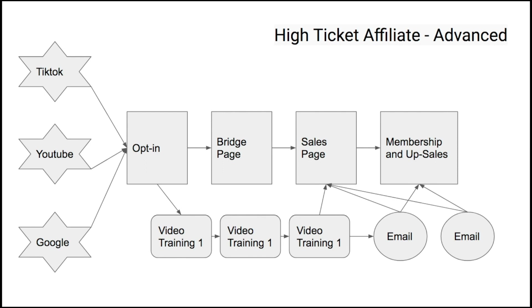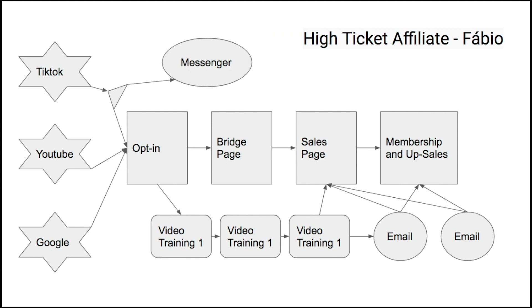The advanced version is similar, but after the opt-in we add a free video training series — video training one, two, and three — either on YouTube or a dedicated page. This teaches people about affiliate marketing and how to make money, building deeper trust. Instead of emails sending people back to the bridge page, we send them to this training series, which significantly increases conversions.